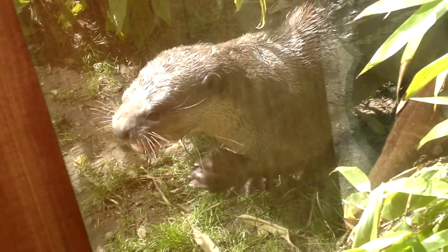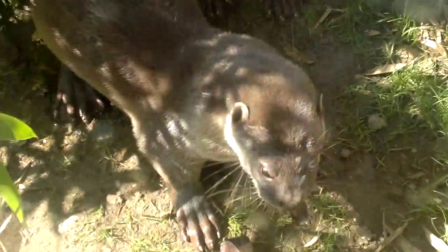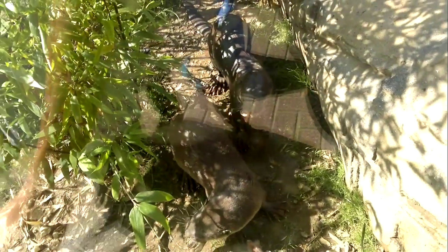Unfortunately, because of this fur type, they are predated upon, especially for the fur industry. Some of their other threats in the world can be the destruction of their landscape, but typically it's to catch them for their fur.